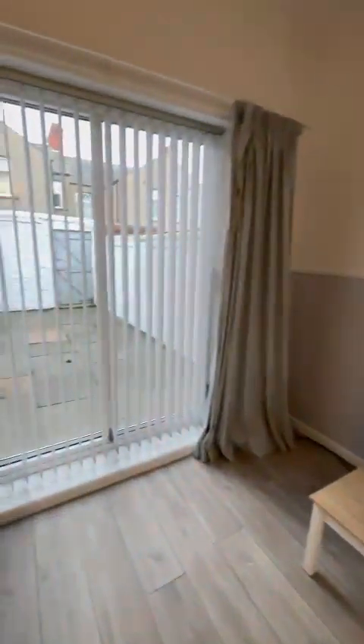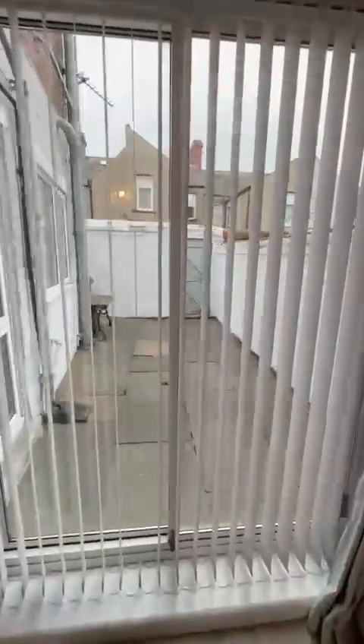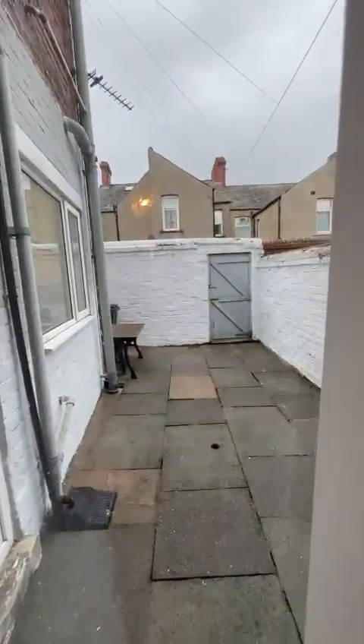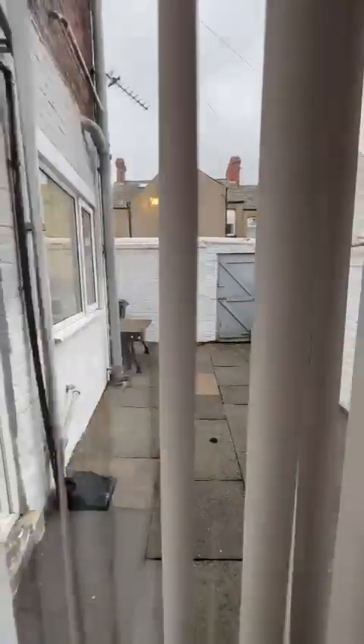There's a fireplace there, and then you've got patio doors out onto quite a large yard that goes around the corner and wraps around as well, which is good.